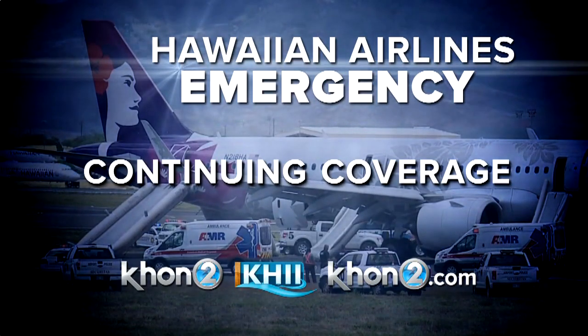We will continue to follow this Hawaiian Airlines emergency on-air and online at KHON2.com. Thank you for joining us on this special digital-only newscast. We'll have much more coming up on-air after the NFL preseason football game.